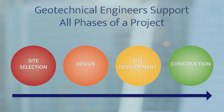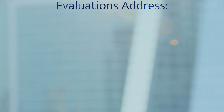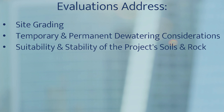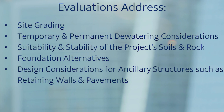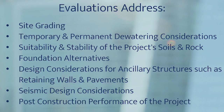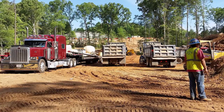Did you know that NOVA's geotechnical engineers support all phases of a project, from site selection through construction completion? During design development, they conduct evaluations to address site grading, temporary and permanent dewatering considerations, suitability and stability of the project's soils and rock, foundation alternatives, design considerations for ancillary structures such as retaining walls and pavements, seismic design considerations, and post-construction performance of the project. These factors can have a significant impact on development costs, construction schedules, and a project's long-term success.